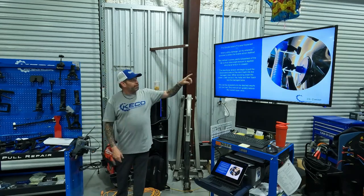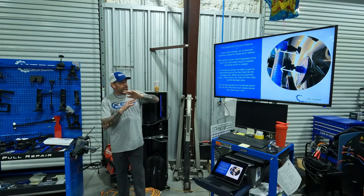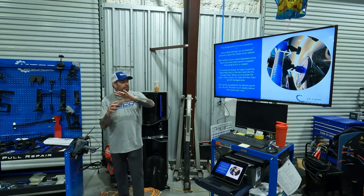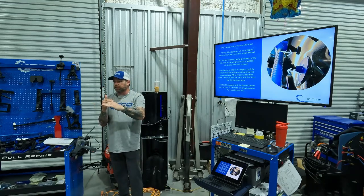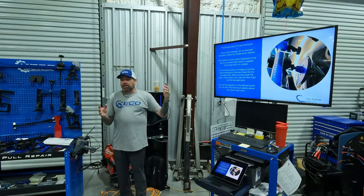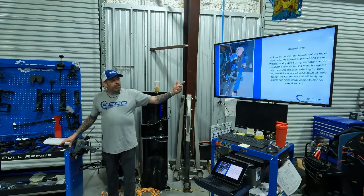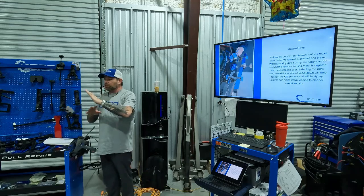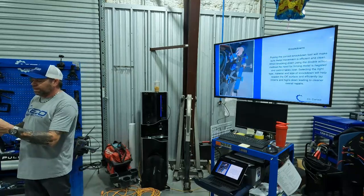The double action method involves careful placement of the tab so that when slight tension is applied, directional tension is created. That directional tension will begin to pull the crown associated with that dent back in. When you're knocking down the crown under tension, the metal will want to flow back into place naturally rather than having to force it. This process is repeated until the desired results are achieved and you shrink everything down to where you want to move on to the next step.